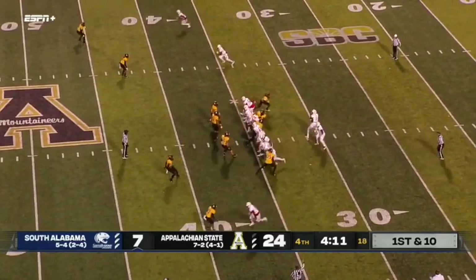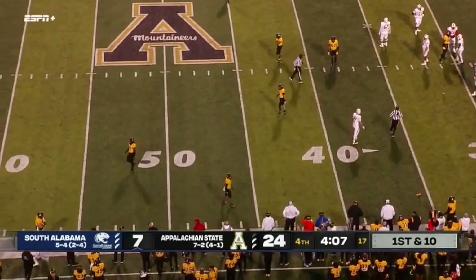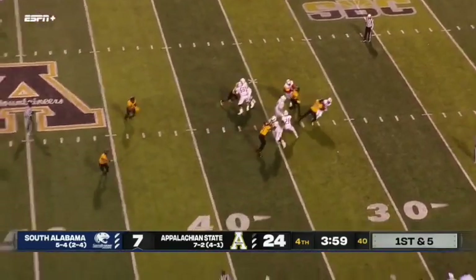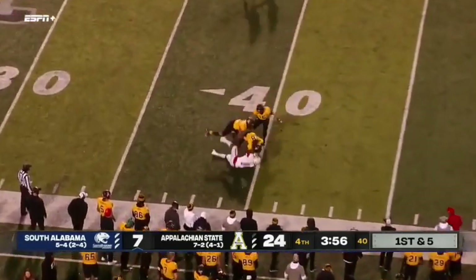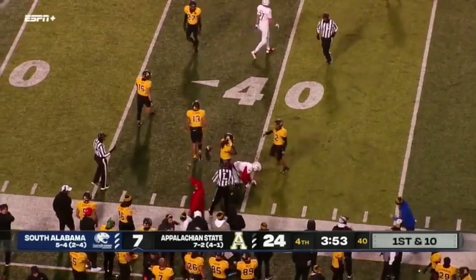I don't know if they're winning, but they were up 10-7. Lots of movement there — flag flies in. Trotter hit as he throws, gets that pass out to Wayne on the sideline into Mountaineer territory, wrapped up at the 40-yard line.